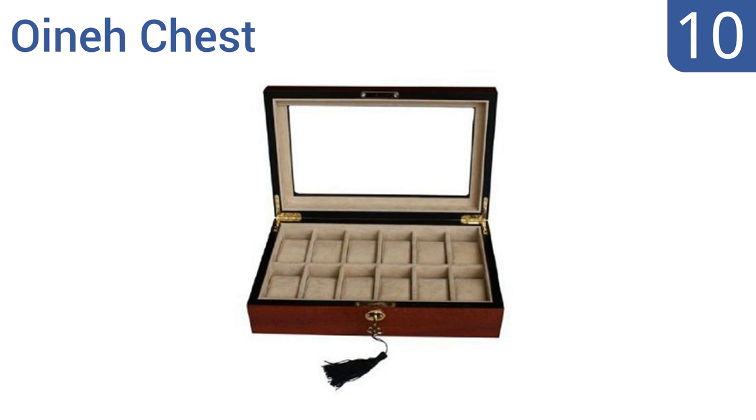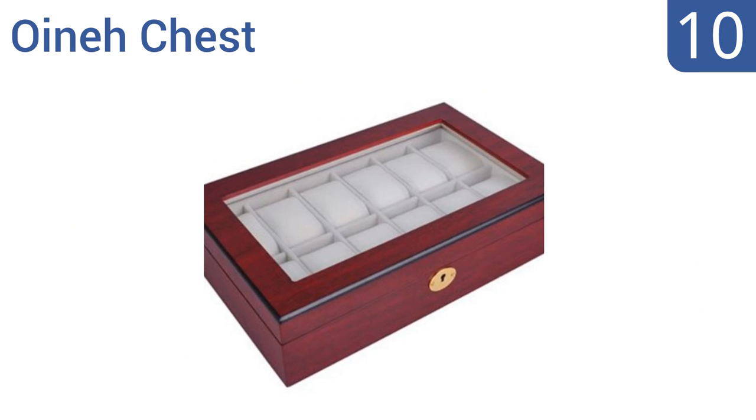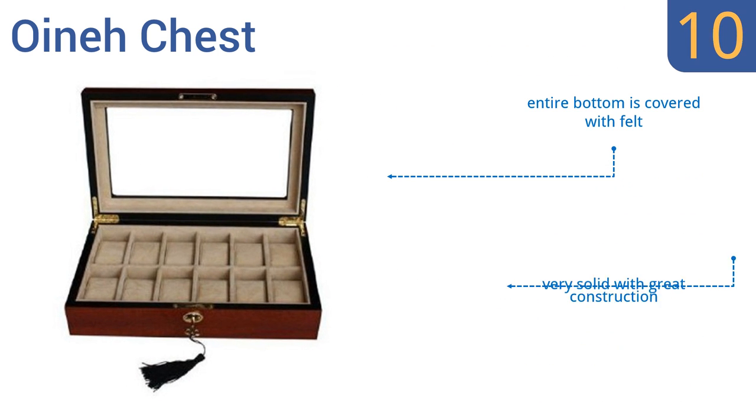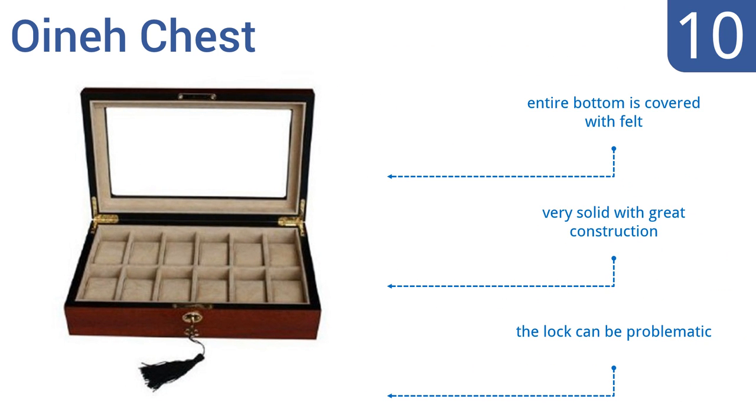Starting off our list at number 10: with its plush cream-colored suede fabric lining, 12 watch compartments and inlaid window, the ONA chest is both a stylish and functional watch storage solution. It's handcrafted and available in ebony or cherry wood, so you can match it to your decor. The entire bottom is covered with felt and is very solid with great construction. However, the lock can be problematic.